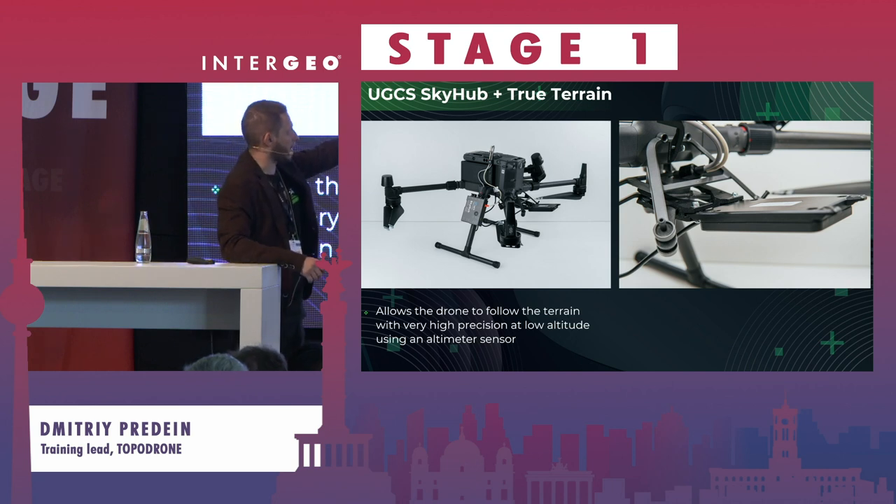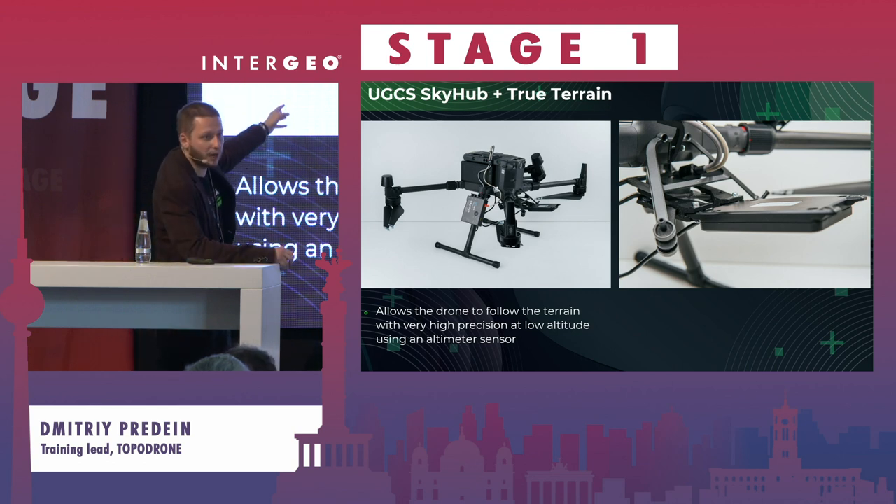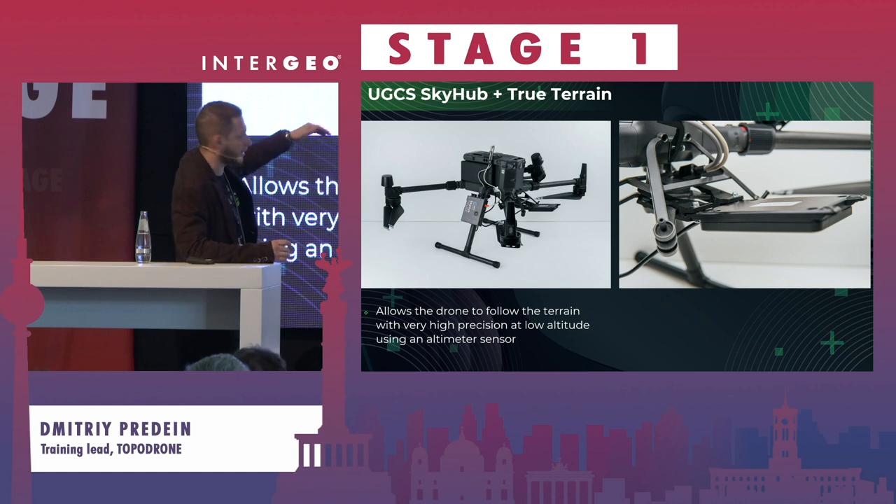That's what I was talking about — the rider system which is installed on the drone. We also have the Sky Hub from our partners and friends, SPH Engineering. We work in pair with this system.